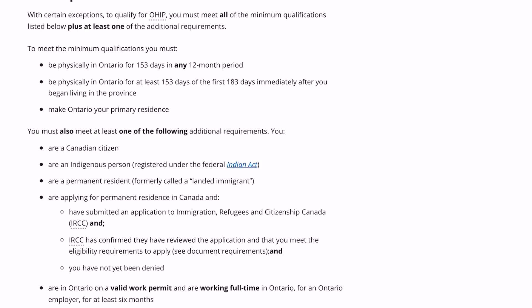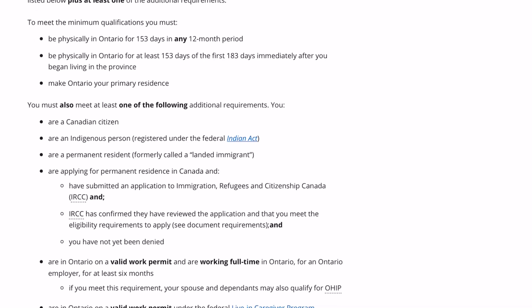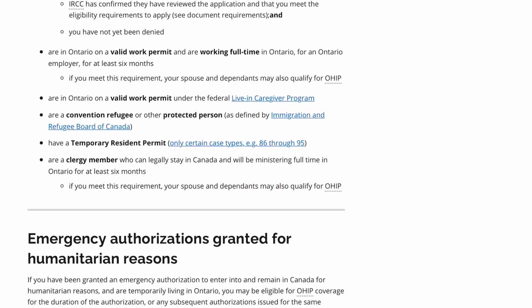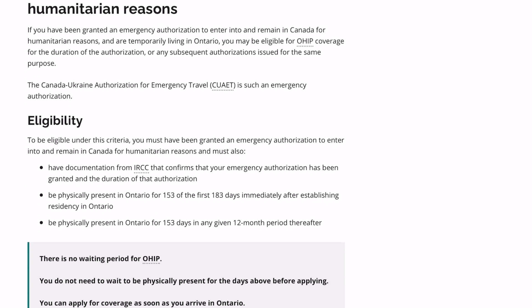You must also meet at least one of the following additional requirements. You are a Canadian citizen, are an Indigenous person registered under the Federal Indian Act, are a permanent resident (formerly called a landed immigrant), or are applying for permanent residence in Canada and have submitted an application to Immigration, Refugees and Citizenship Canada (IRCC), and IRCC has confirmed they have reviewed the application and that you meet the eligibility requirements to apply.